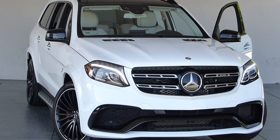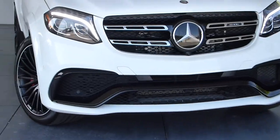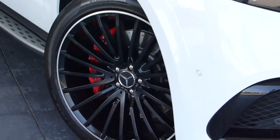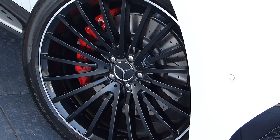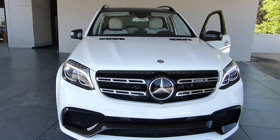This 2017 GL63 AMG is a real stunner. Look at these gorgeous 22-inch black wheels with spokes and the painted calipers. We also have a front and rear camera of course.